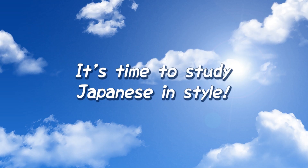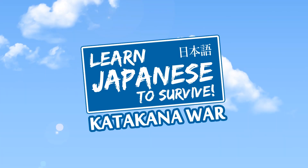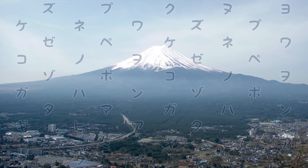It's time to study Japanese in style. Prepare for an educational gaming experience with Learn Japanese to Survive Katakana War. Japanese is a difficult language. There's tons of weird and wonderful written characters, and it all looks pretty daunting. Where do you even start?